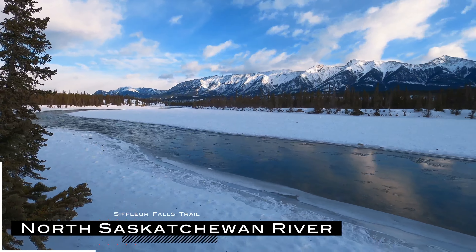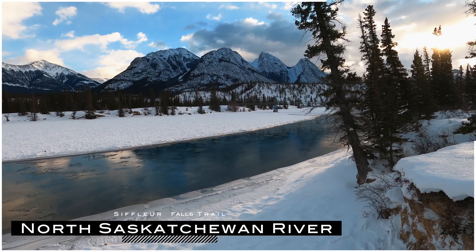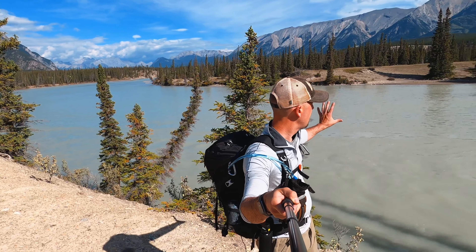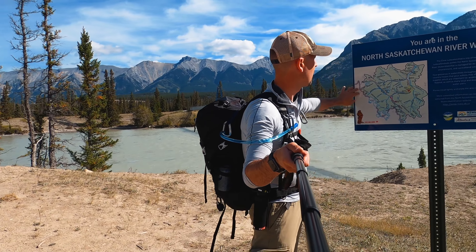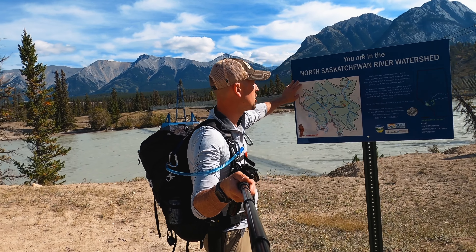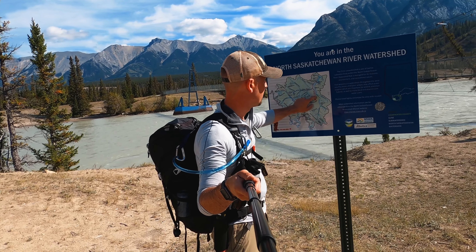We came to check out Siffler Falls, which has a neat and quirky little trail. There's the great North Saskatchewan River flowing in behind us. I came across a sign that says you are in the North Saskatchewan River watershed — it shows the Klein River and the North Saskatchewan River.